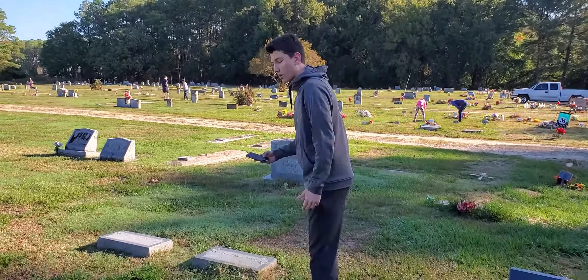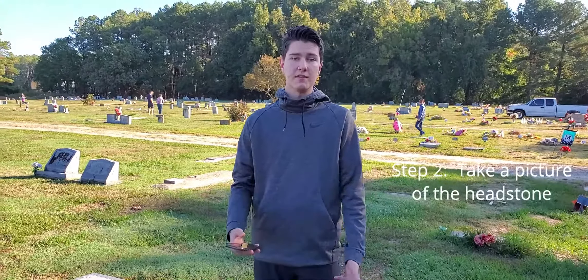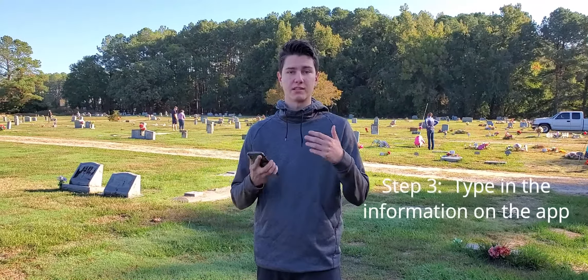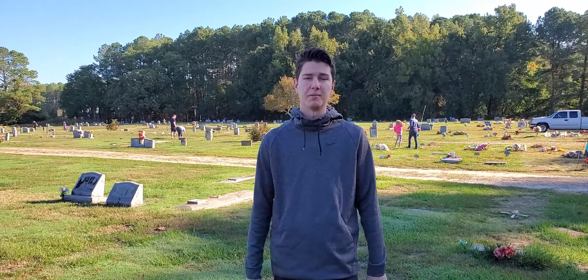All we do is go out here, and on the BillionGraves app, we just take a picture of the grave like so, and then we just type in the information to the app, and then that app gets uploaded to a server, which gets re-uploaded to multiple family history sites online, allowing people to connect and find their people in the past.